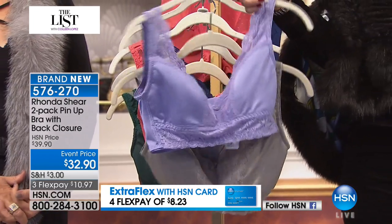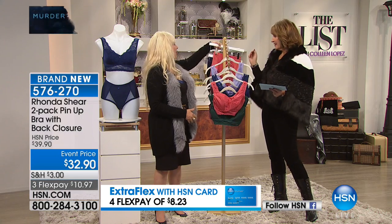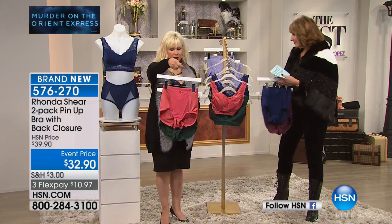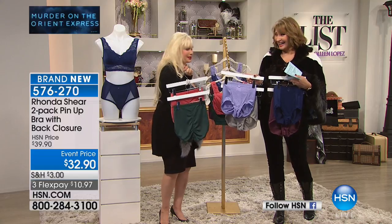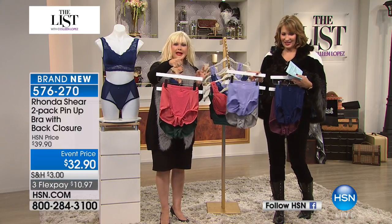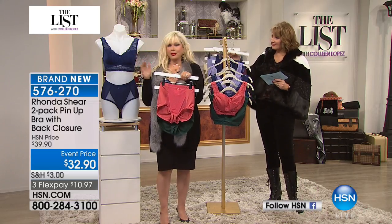Here you can see the beautiful lilac with the gray. And then the matching pinup panties — they are briefs, actually. They are just killer — literally killer, as in murder on the Orient Express — with the little tush lift in the back. Extra small through 3X, gals. Shop your top, whether it be the bottom or the top of this bra.